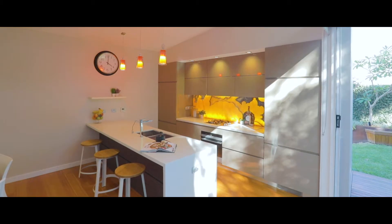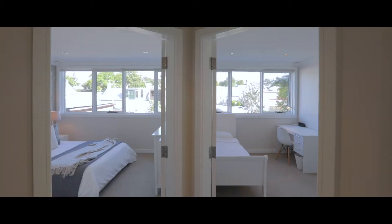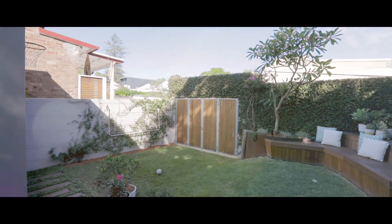When we first saw this property, we really loved the architectural features of it. We loved the split level and just the sense of room that that created, but really the light as well — really open and light and airy space.